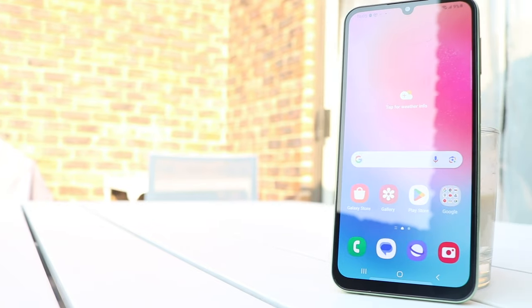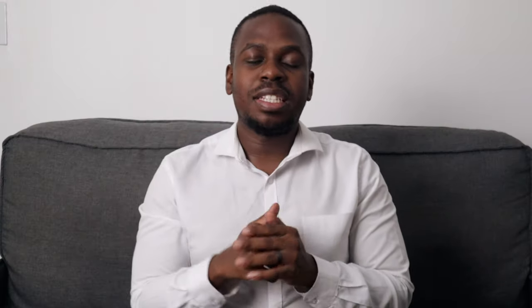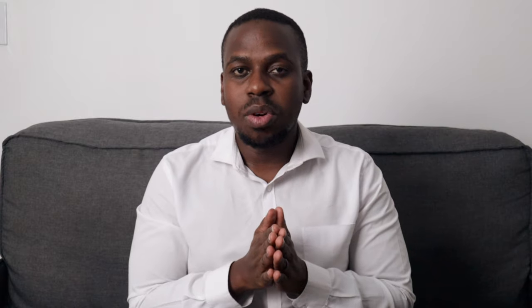Hey, what's up, it's your boy Mob Justice back again with another video. For today we're getting into a review of the Galaxy A24 smartphone. We normally tend to review devices on the top end of the scale, some of the more premium flagship devices, but I know that many of us are usually in the market for more budget-friendly options, and I do think that the A24 is a great choice.